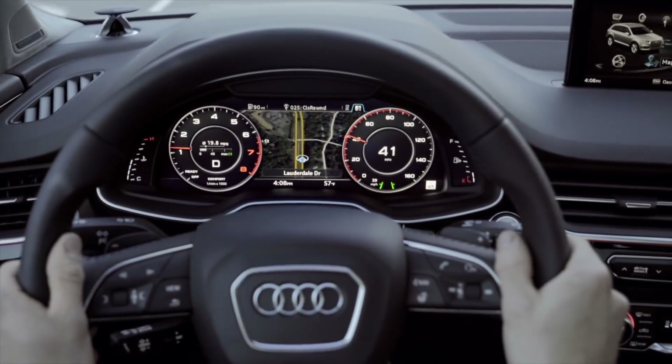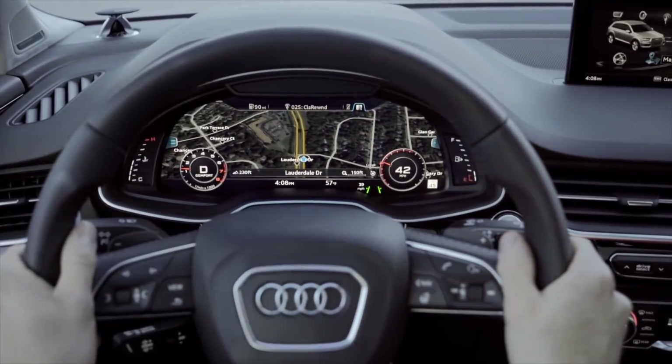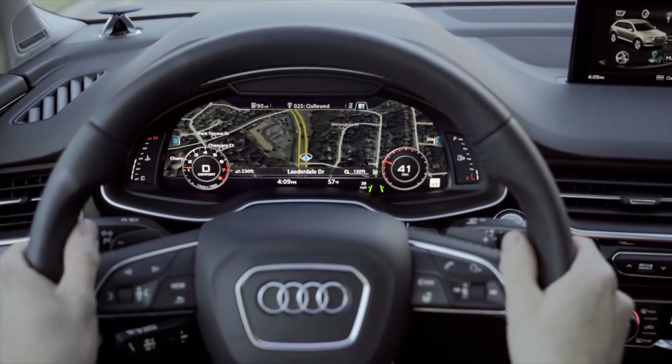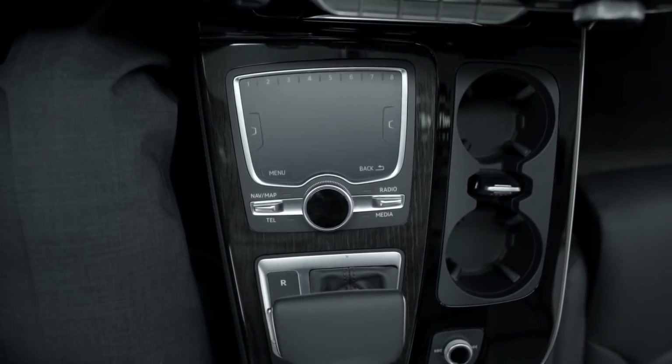Classic mode offers a crisp and clear view of the traditional speedometer and tachometer, while infotainment mode minimizes the classic gauges in favor of navigation and other visuals.